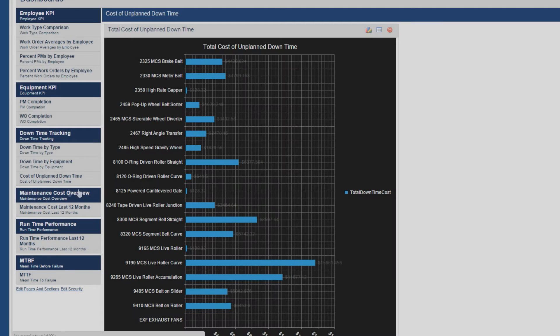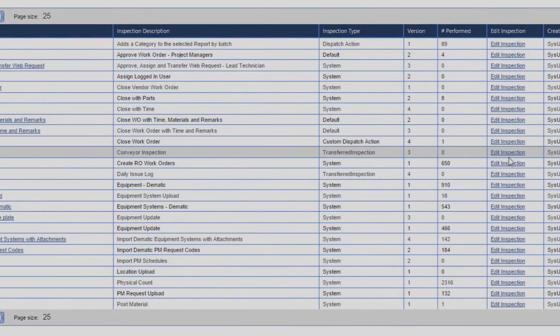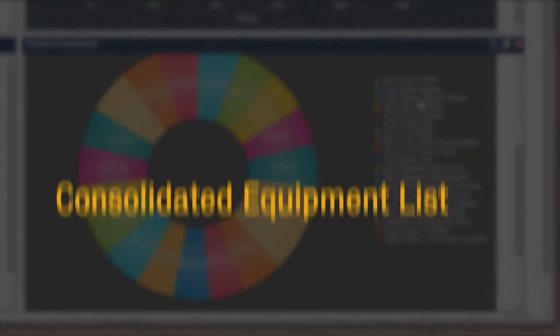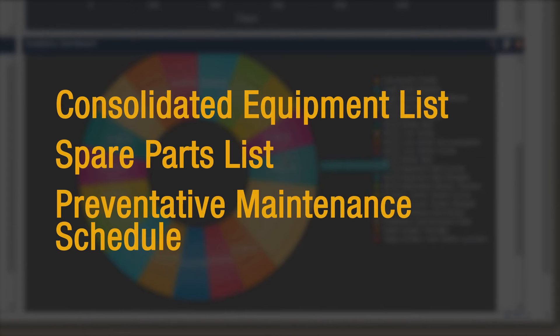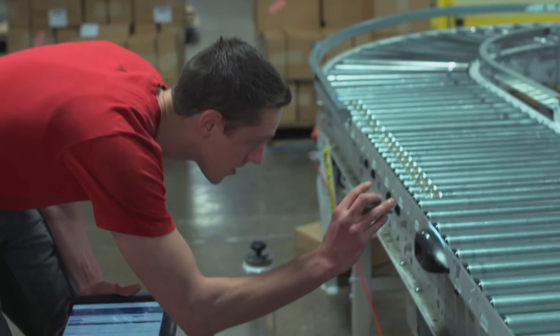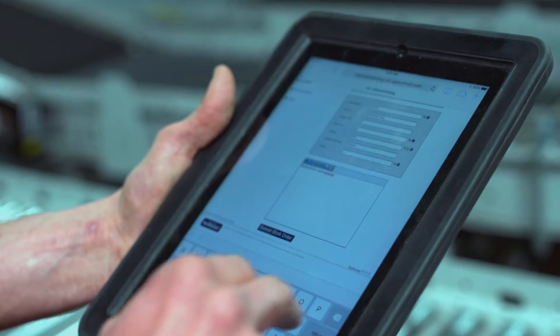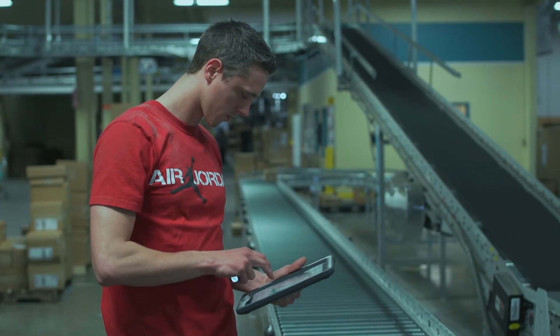The integration of the Dematic CMMS began with a complete, accurate, and personalized data collection process. This allowed for the creation of a consolidated equipment list, a spare parts list, and a comprehensive and efficient preventative maintenance schedule. The result is the deployment of a web-based, mobile-ready solution that provides access to the entire maintenance organization from anywhere in the warehouse.